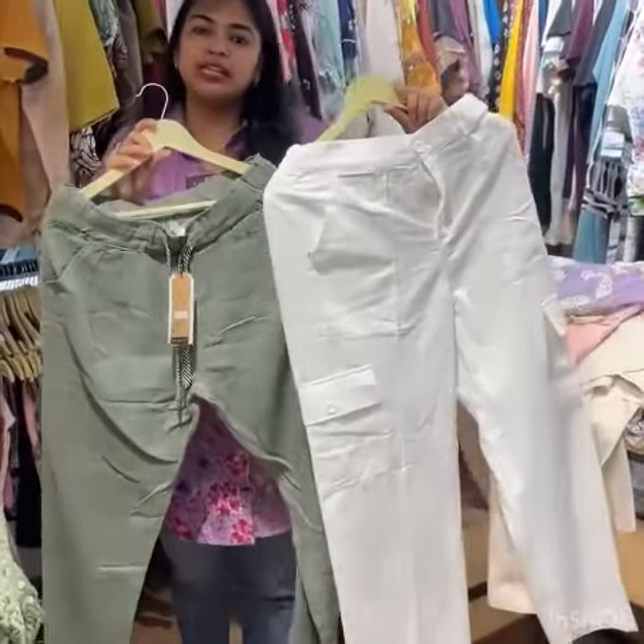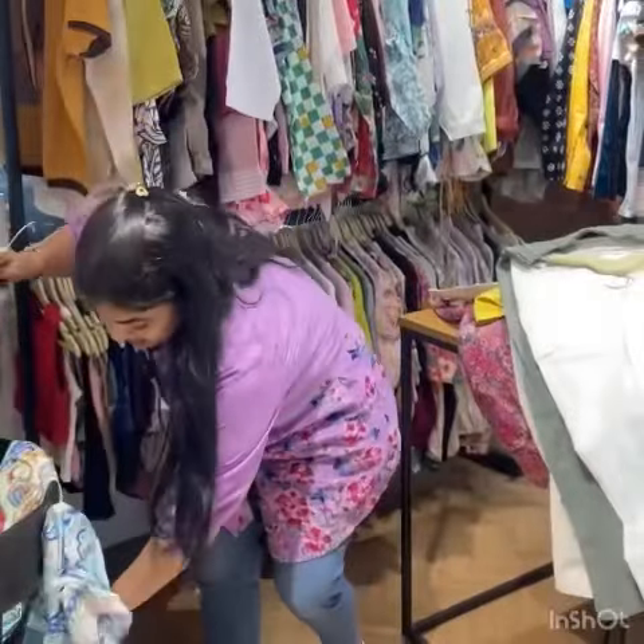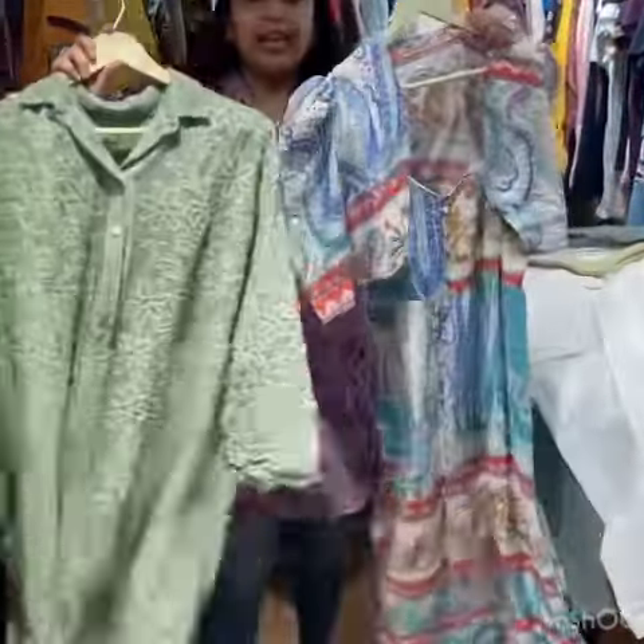I also have pants — sizes ranging from XS all the way up to 5XL. Linen and cotton pants are available. And I have one-pieces as well.